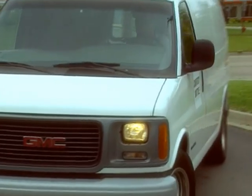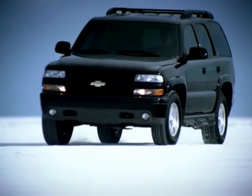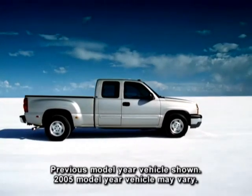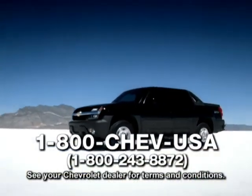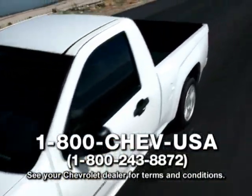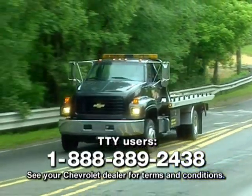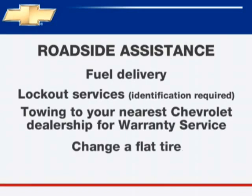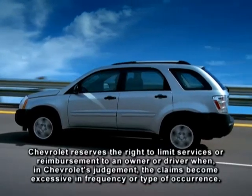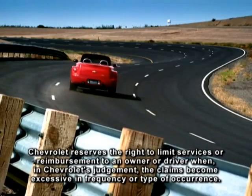Ask your participating dealer for courtesy transportation if you drop your vehicle off for repairs under the new vehicle limited warranty. Chevrolet's roadside assistance toll-free number is staffed by a team of trained advisors available 24 hours a day, 365 days a year. The advisors can provide minor repair information or make arrangements to tow your vehicle to the nearest Chevrolet dealer, providing these services for three years or 36,000 miles at no expense to you. When other services are utilized, advisors will explain any payment obligations you might incur.